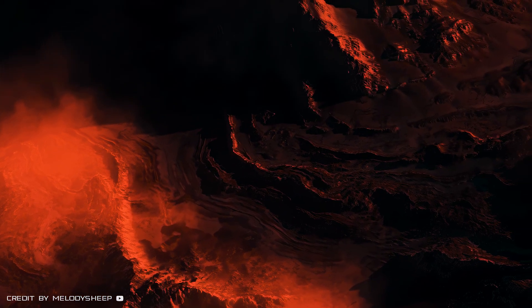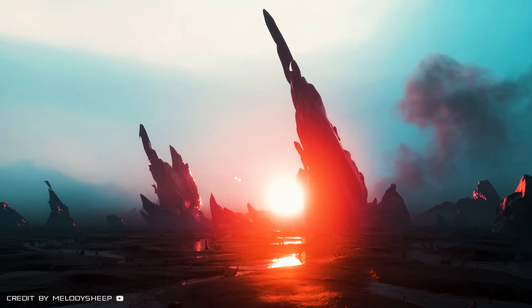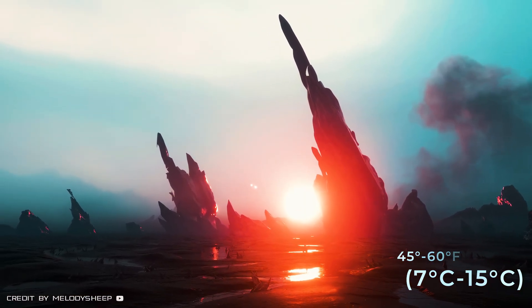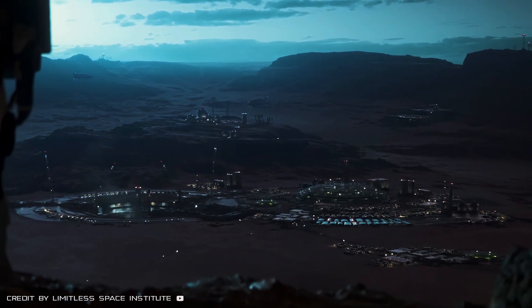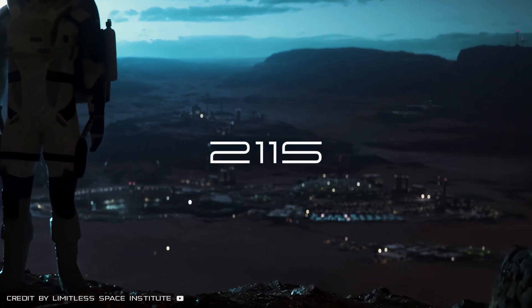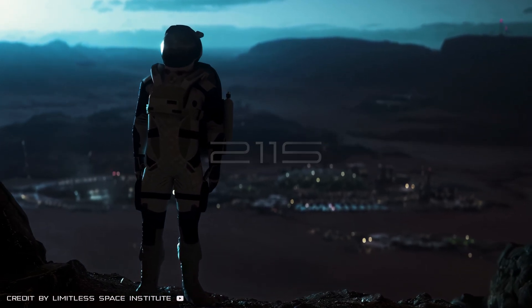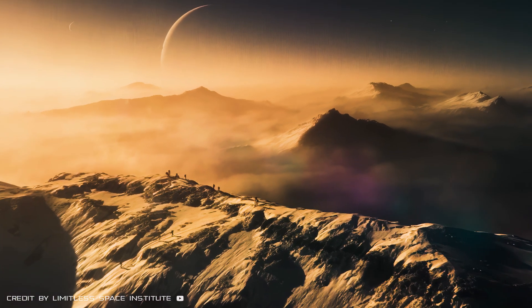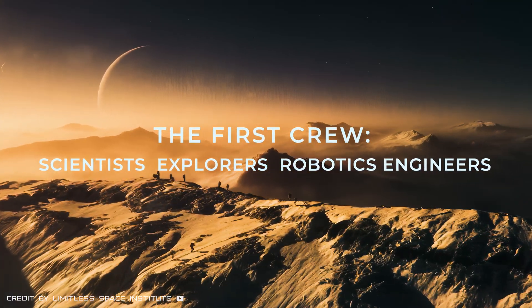At the boundary between these two poles we would see dawns and dusks almost like on Earth. It's here, presumably, that temperatures reach from plus 45 to plus 60 degrees Fahrenheit, which is the most suitable for our life. In a historic moment, the first humans set foot on the soil of Proxima Centauri b. The first crew includes scientists, explorers, and robotics engineers from SpaceX and NASA.